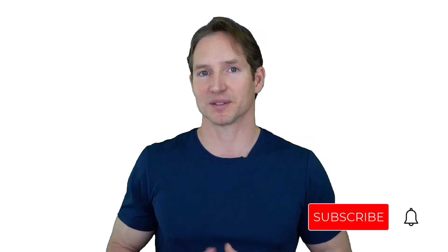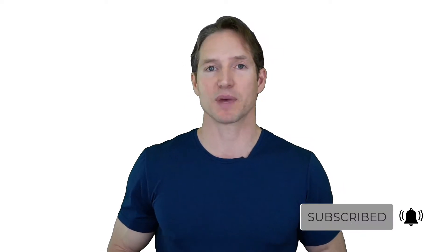Welcome to my channel. If this is your first time here, my name is Steven, and I like to make videos about all things related to health, nutrition, fitness, biohacking, anti-aging, and longevity. If you like that kind of stuff, subscribe and hit the like button. Always remember that none of this is medical advice, and consult your physician before trying anything that I might recommend.